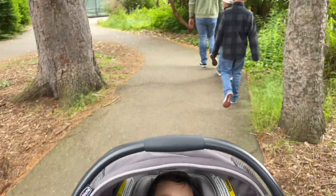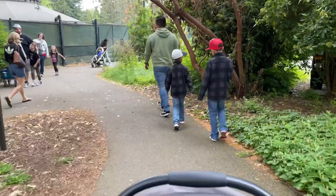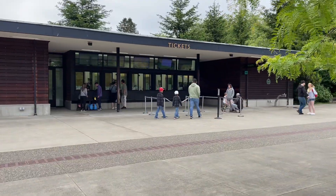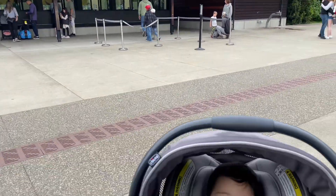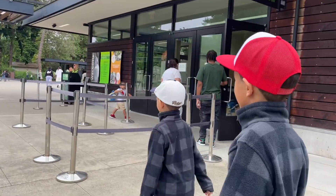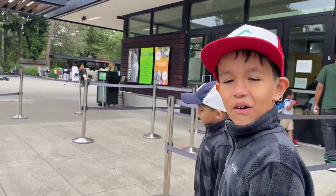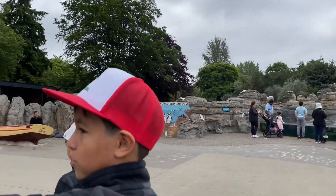Hi! We're going to the zoo. Where are we gonna go first? The farm. Yeah. You can use the zoom app.